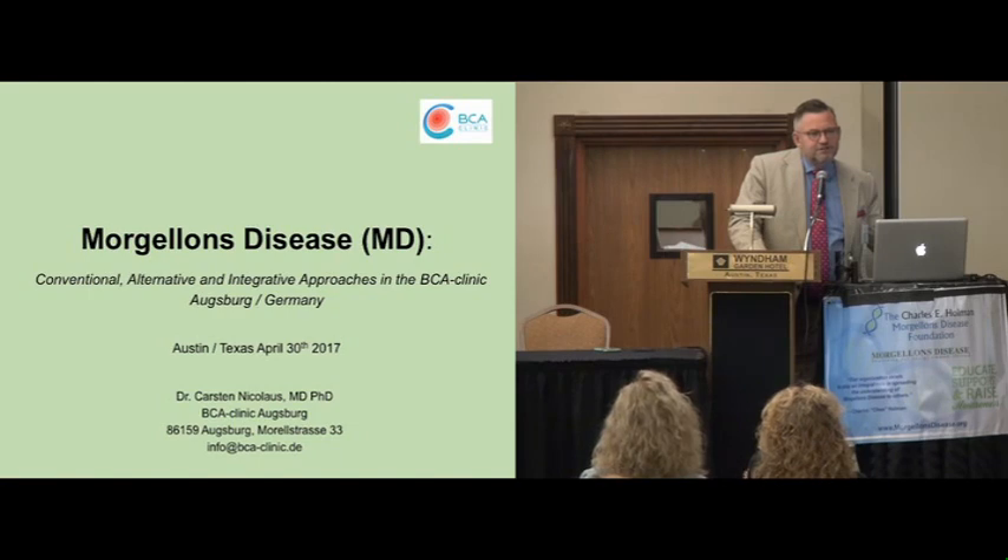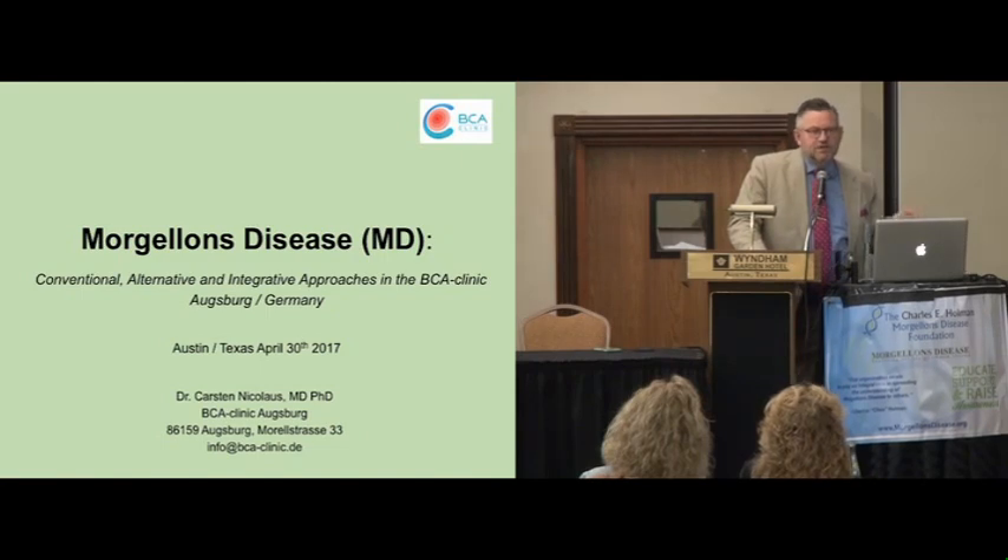I had no clue about Morgellons at that time. When I joined my first ILADS meeting here in the US in Philadelphia in 2006, meeting Dr. Ginger Savely, Dr. Stricker, some of these colleagues always asked me: do you have seen Morgellons patients in Europe? And I had no clue what they meant at that time. It took me some time to understand and to get all this information. Finally, I appreciate very much getting their input for my future work. Being back in Germany, I was more aware about problems of Morgellons patients.